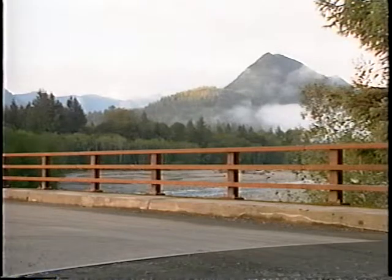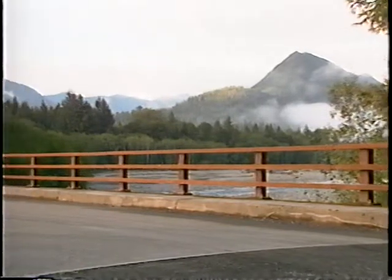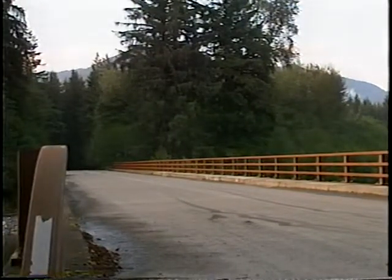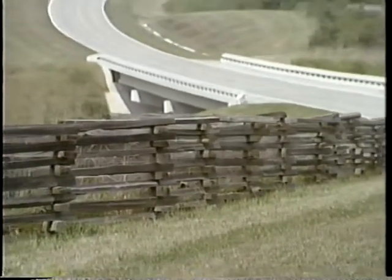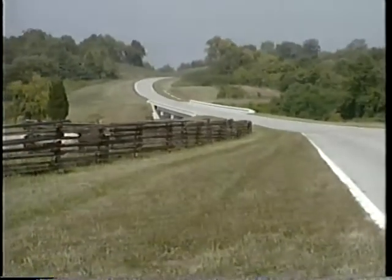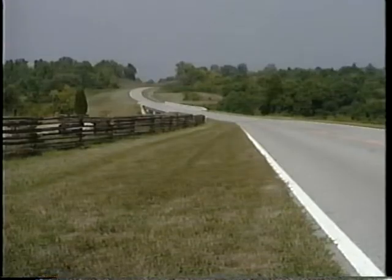Roadways in national and state parks, national forests, and historic communities serve an important function because they make the scenic beauty of these places accessible to all people. It's easy to forget that automobile accidents can happen as easily inside the park boundaries as outside. Safety should be as important on a scenic roadway as it is on any other transportation facility.